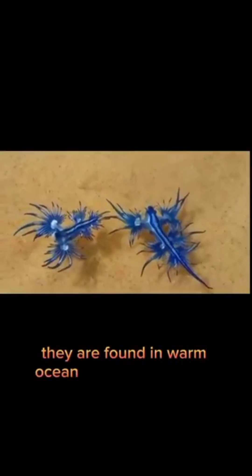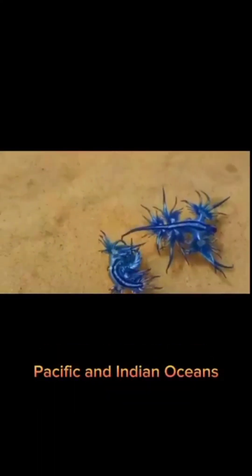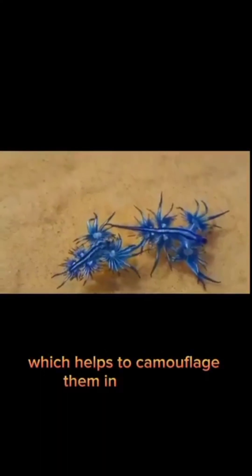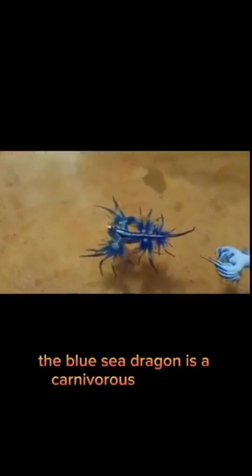They are found in warm ocean waters around the world, including the Atlantic, Pacific, and Indian Oceans. They are known for their striking blue coloration, which helps to camouflage them in the water and protect them from predators.